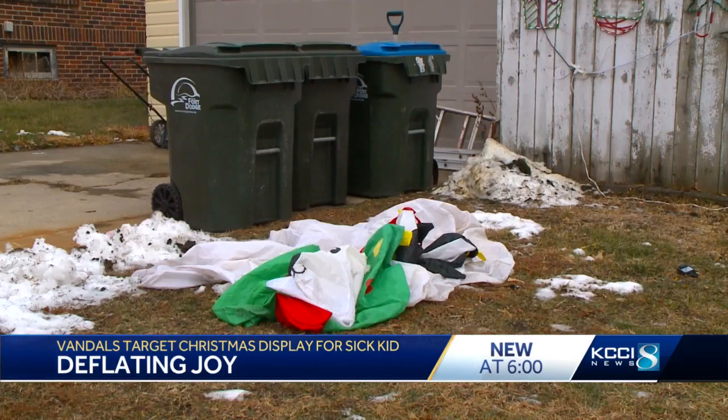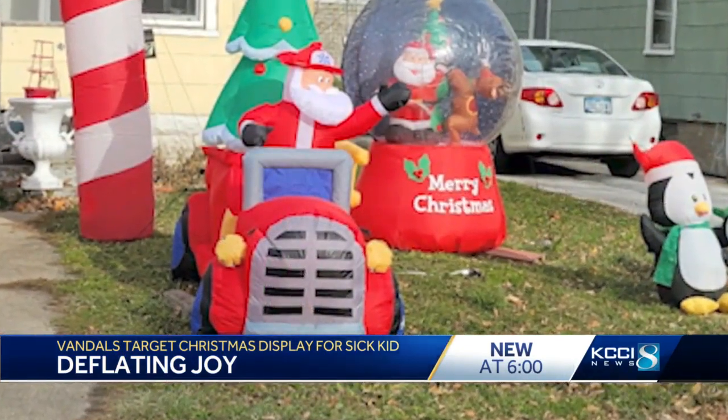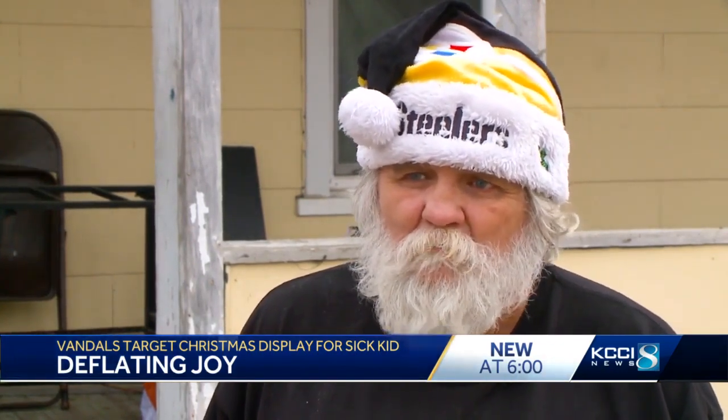Miller says the real reason he's taken down the display is to protect one special item for his grandson who's in the hospital. My grandson is up in Minnesota with Spina Bifida, and he's not doing the greatest. So I can't afford to have his fire truck cut.